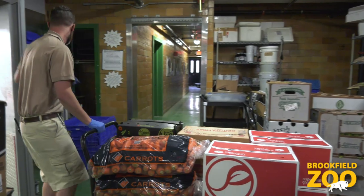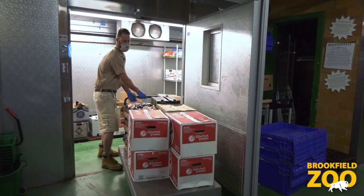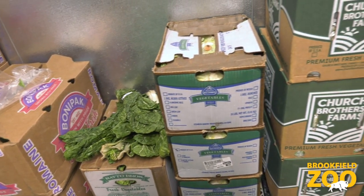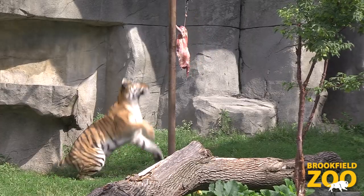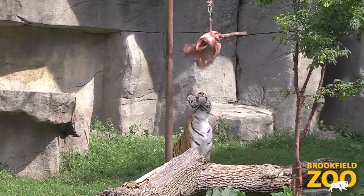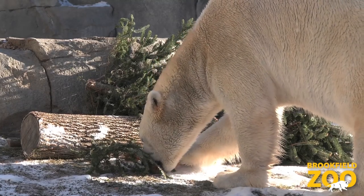We use quite a bit of food. I think we have over 3,000 different animals. Every week we go through about 22 cases of iceberg lettuce, seven cases of apples, two to three crates of green beans. Big cats probably get 30 to 40 pounds of meat every single day just for them alone, and that's not even including the bears, who get 20 pounds of meat themselves.